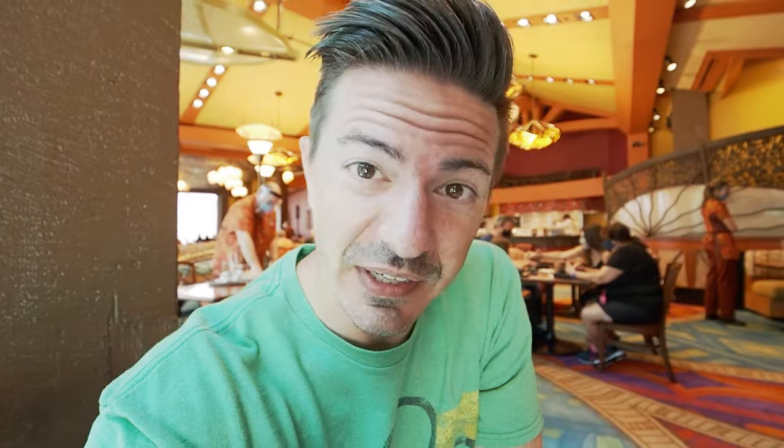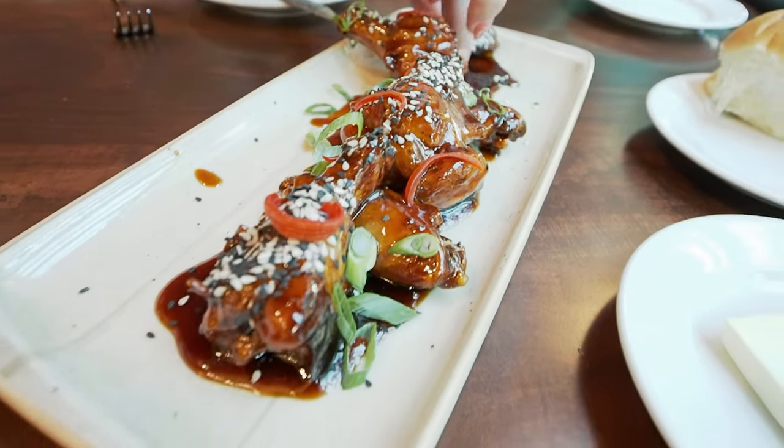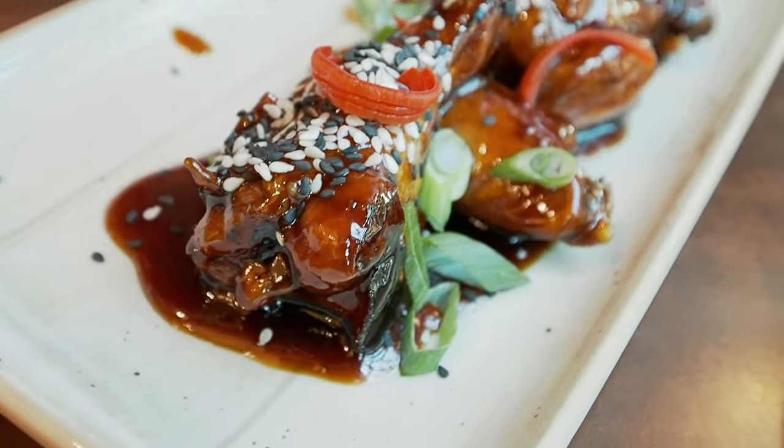It's always good to try something different, and speaking of something different, we decided to try an appetizer to begin with that we've never had before. It just showed up and it looks amazing — this is the sticky wings. They look quite sticky but dang, they look really delicious.